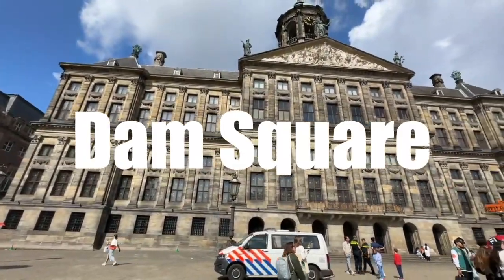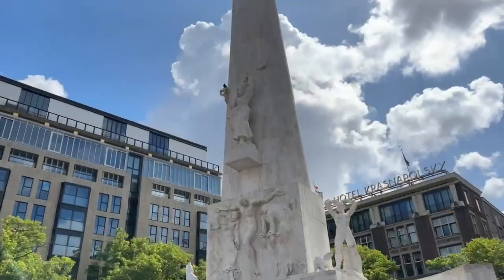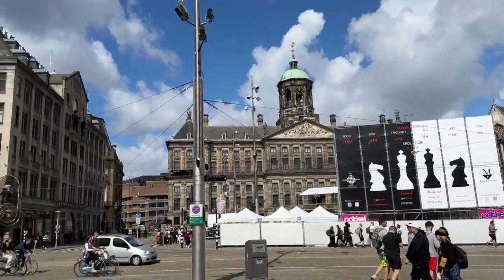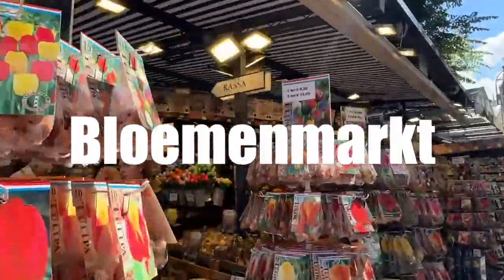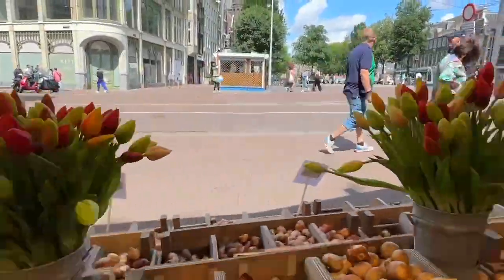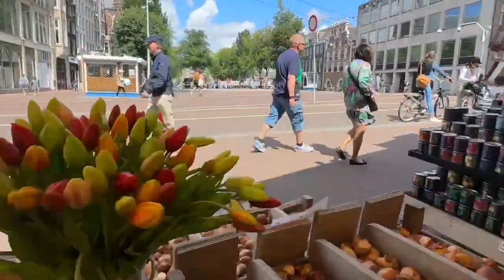Next, we headed to Dam Square, which is the main square in Amsterdam. There are lots of historical buildings and structures, and a lot of events take place here. We walked over to Blumenmarkt, a floating flower market that is also Amsterdam's most famous flower market. And of course, there were a lot of tulip-related stuff here.